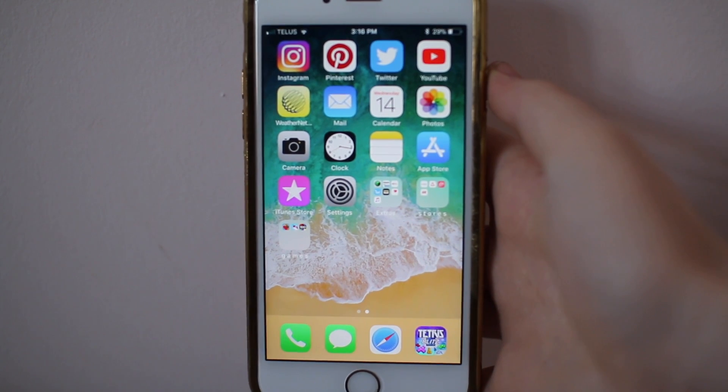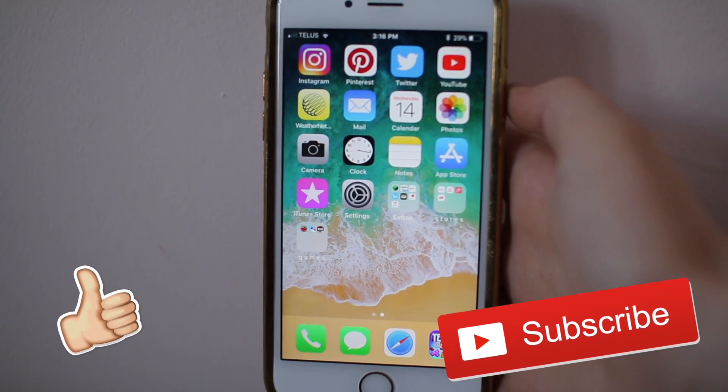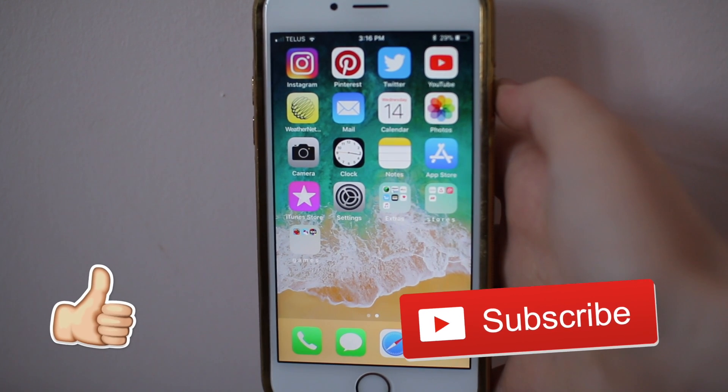And that's all — that's all my iPhone! Please like and subscribe down below, and I will see you guys in my next video. Thanks for watching!